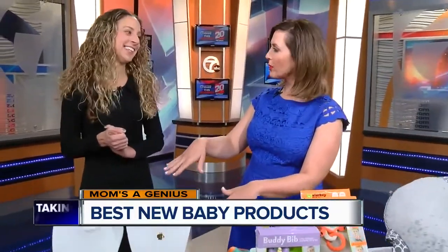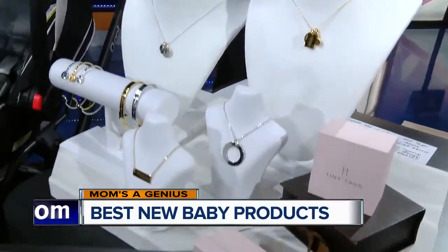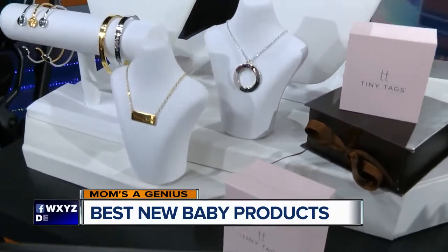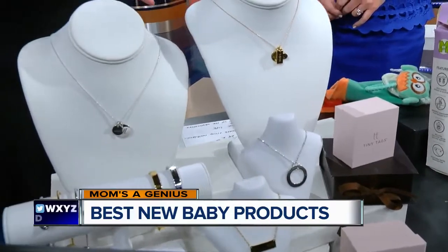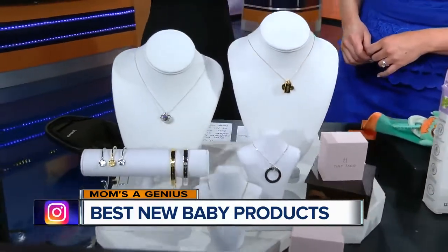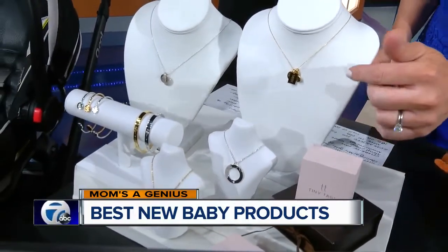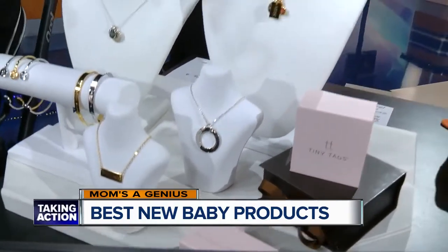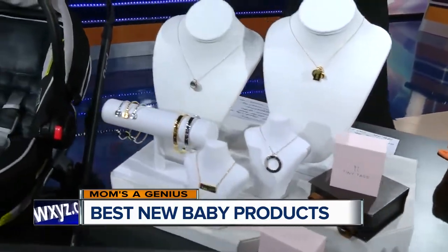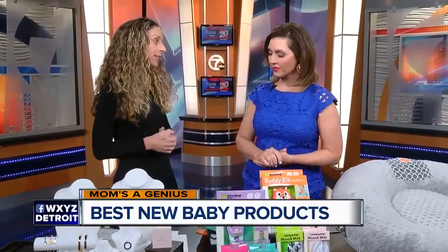Now we have some bling here — baby-related bling. This is one of my favorite brands called Tiny Tags. It's fine jewelry for mom and it can be personalized with the child's name. You can put multiple children, their birth dates — you can really put whatever you like on the bracelets and the necklaces. Beautiful gift, especially for someone having their second child who doesn't really need the typical baby stuff. This disc has the names that the grandmother's kids call her — like Mimi, Grandma — you can put your dog's name, anything you want. Absolutely beautiful, made in the USA with a lifetime guarantee.